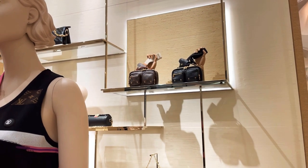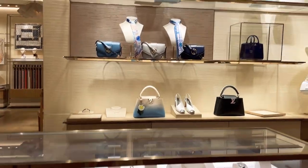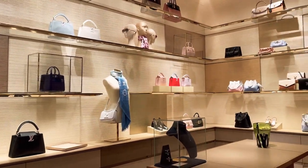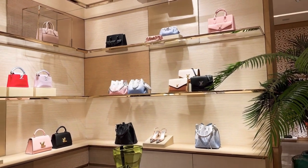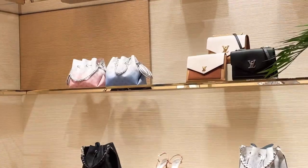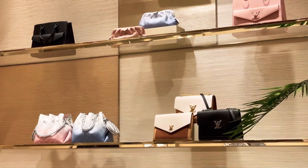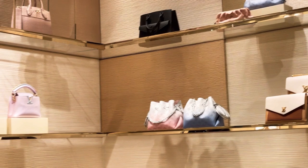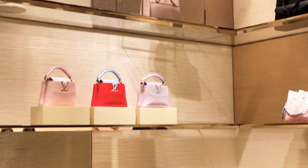From the summer collection they have blues, whites, and a lot of pinks. They have the Mahina leather handbags and the Lockme handbag — the pink one is all pink, I really like that one. This is the Mahina leather Bella, which I've talked about in a past video, and the Lockme as well. Beautiful shades of pink, so cute.